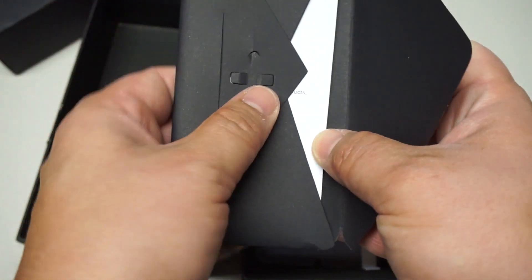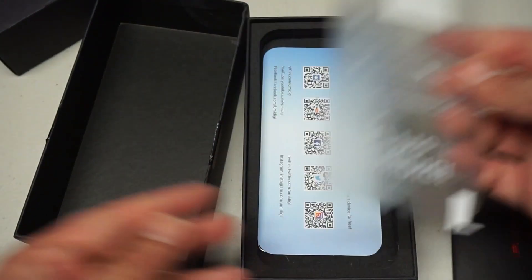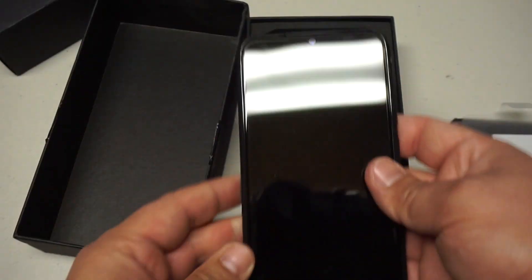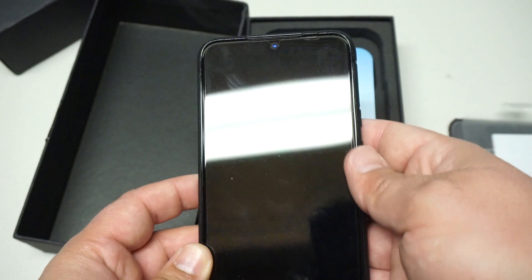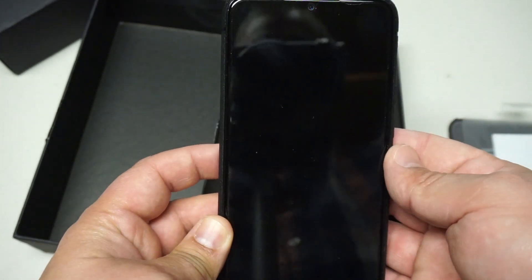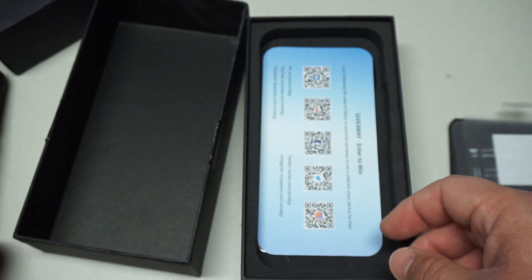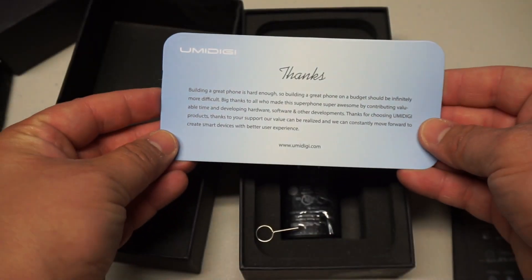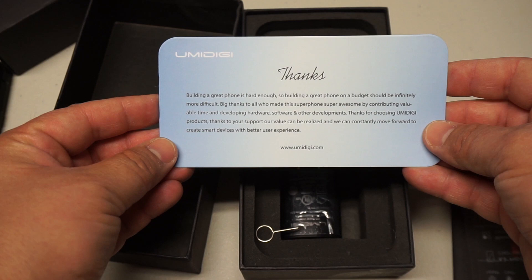It comes with a SIM card tray pin, and it did come with a screen protector installed — a plastic one, not a glass one. I didn't take it off and see no reason to; that's a nice addition. So the screen protector and the bumper case are both included, which is really nice. There's a little thank-you message included as well. Building a great phone is hard enough.